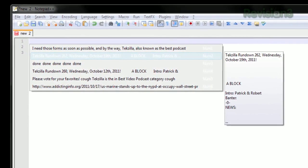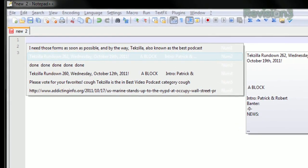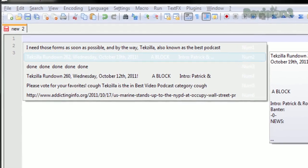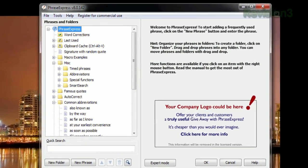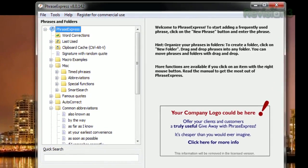It also stores your clipboard history, so with the press of a hotkey, it will pull up a list of the text you've most recently copied to the clipboard. It can also insert the current date or time, insert random signatures and quotes, and much more.